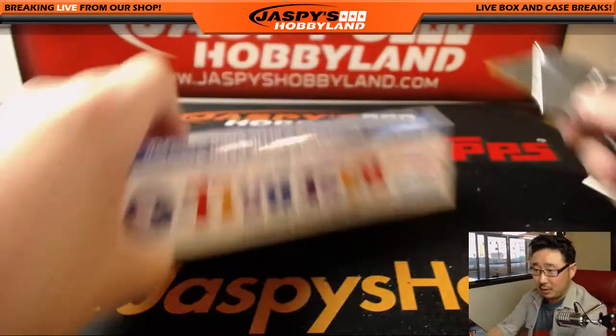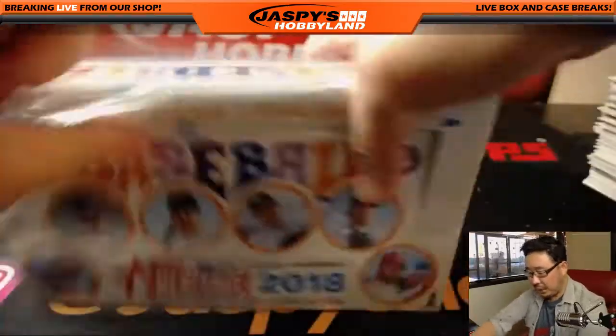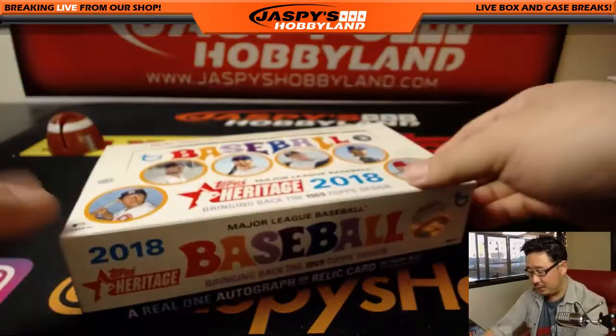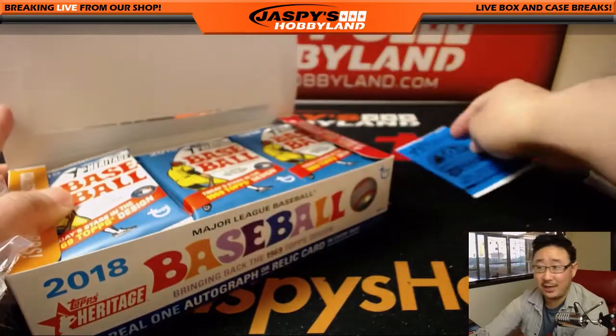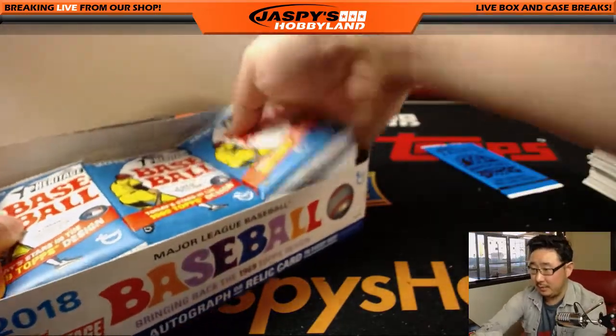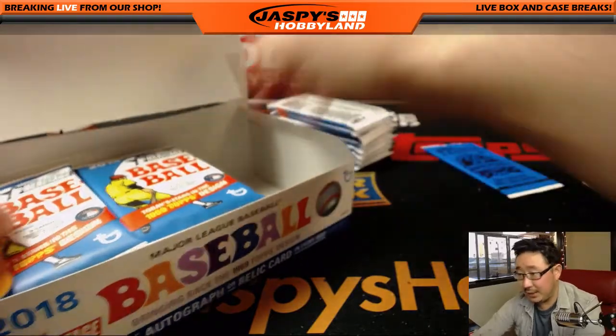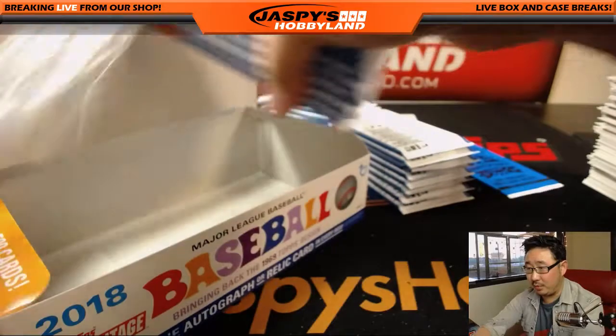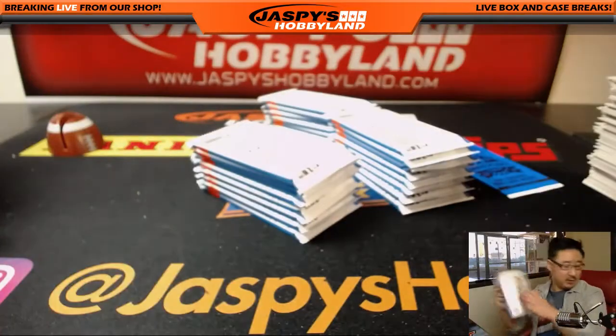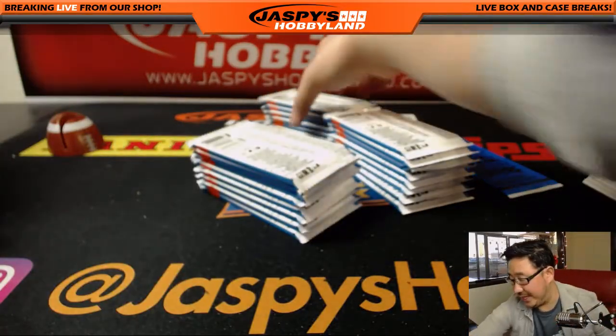All right, solid box one. We've got box two — there's another original 1969 card in there. That is an original — that's an original buyback card with the 50th anniversary stamp on there.